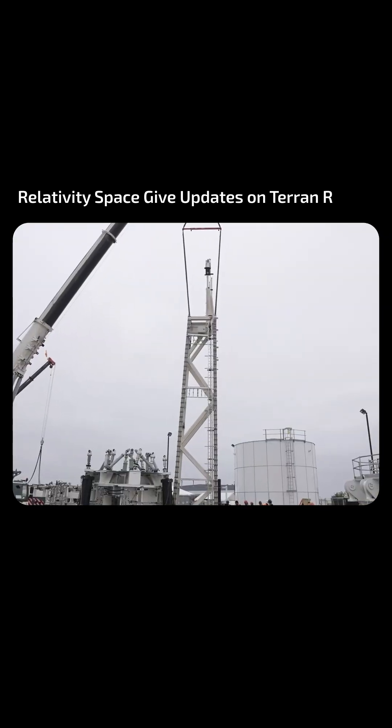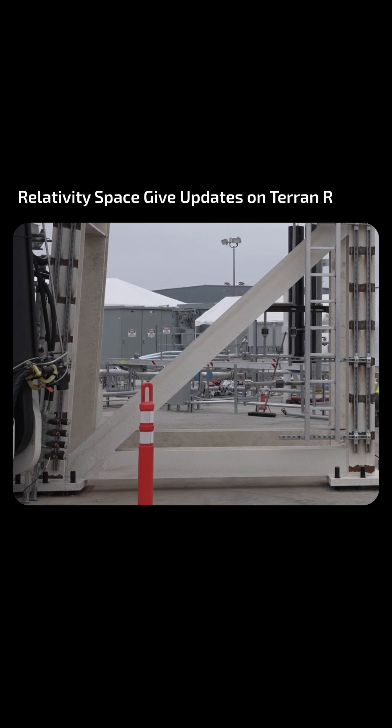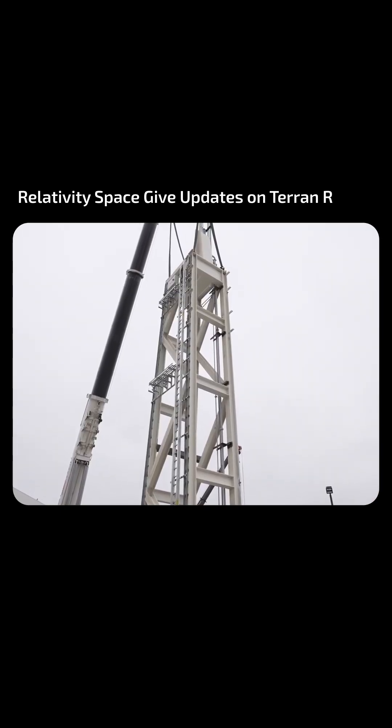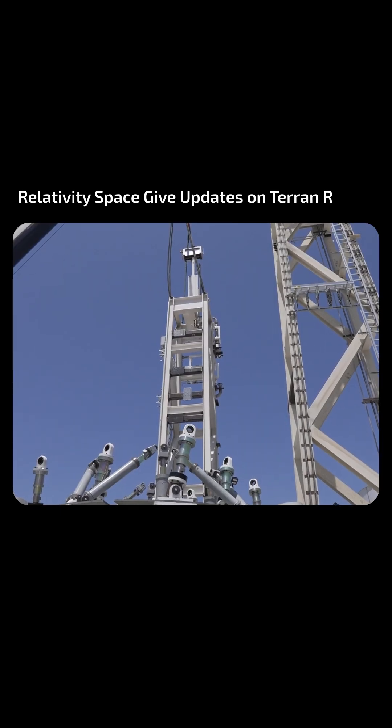Back in Long Beach, shear towers for the structural test stand have been installed. These test fixtures will apply large shear forces to components, verifying that they can withstand the loads experienced during flight.